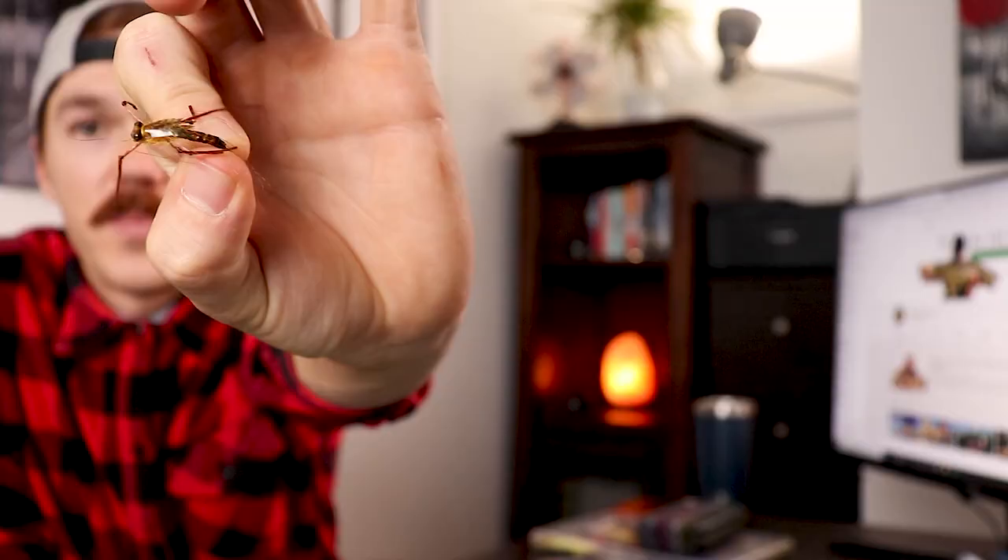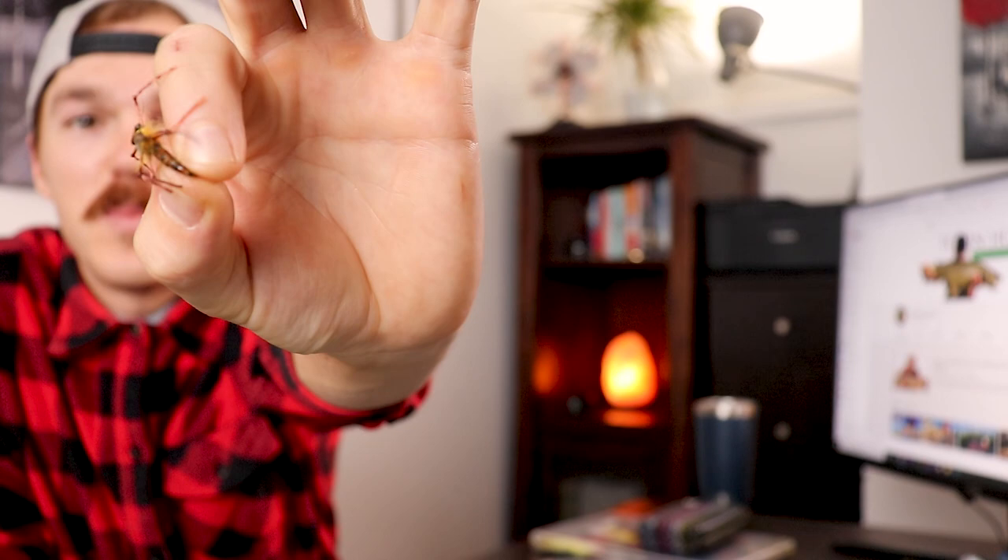We cannot forget about the stonefly hatch, and above all the golden stonefly hatch. I have a little golden stone right here — this one is very buggy. From the fly shop it's going to cost you basically an arm and a leg because they are difficult to tie, but it's definitely a fly you need to have in your box — catches a lot of trout.